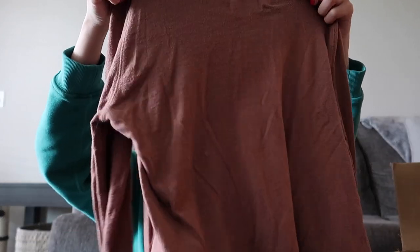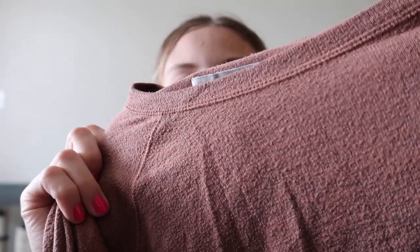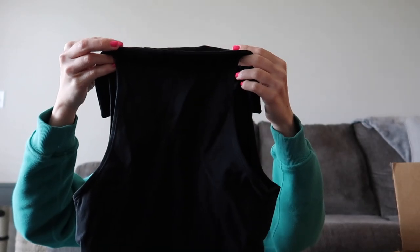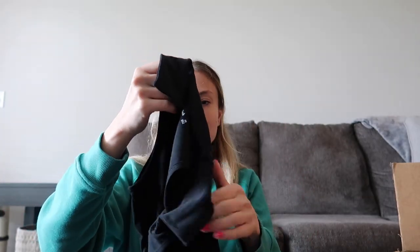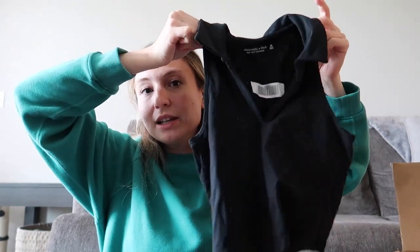Did they put all the bad stuff on the bottom of the box? No, because those jeans were pretty close to the bottom. This might be another donate. This is a size extra small — this is the pilliest shirt I may have ever seen in my entire life. This is also headed straight to that donate pile, so that's three in the donate pile now. This is cute though — it's a soft A&F essentials colored little crop top, size extra small. This is really cute.